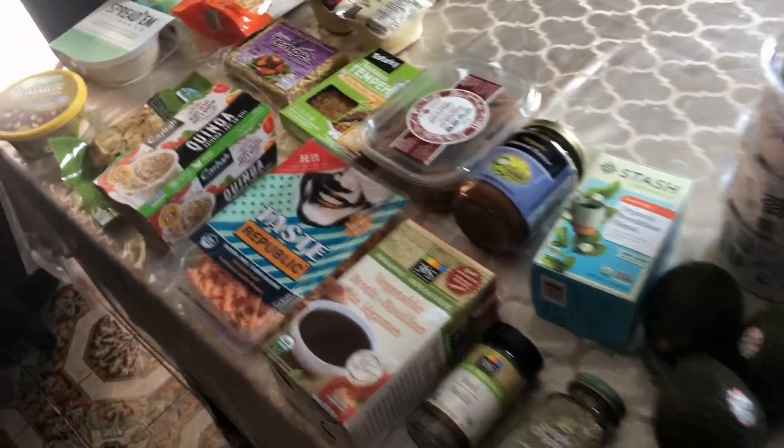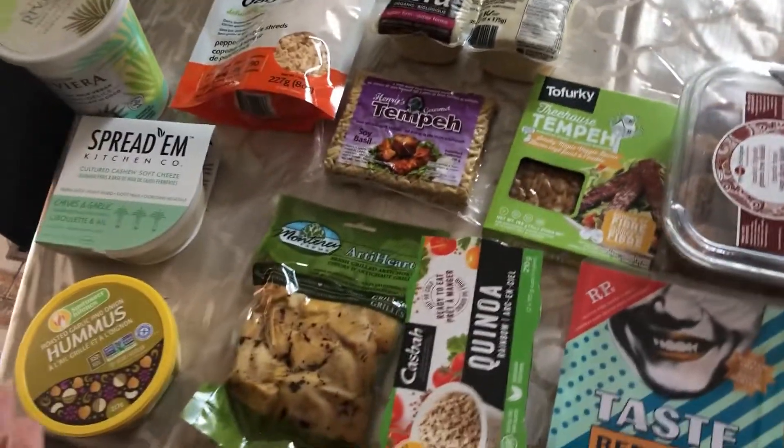That is everything we got from Whole Foods! I thought I'd show you guys what we're starting off with now that we've just gone vegan. Comment down below if you're vegan and what you eat. Thank you so much for watching and don't forget to like and subscribe for more updates on going vegan, my health journey, and everything that I'm eating.